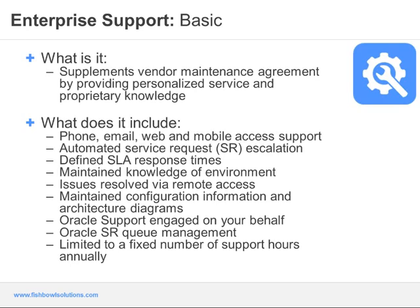To eliminate relearning of your environment, we maintain the configuration and architecture information associated with your supported environments, ensuring both you and Fishbowl support work as efficiently as possible. If granted access to your Oracle CSI when necessary — such as in the case of defects — we will engage Oracle support on your behalf, provide all necessary information, and manage the Oracle support queue for the supported products. With myself and my technical lead John Lundgren coming from Oracle, we have proprietary knowledge of Oracle support policies and contacts within Oracle Development to drive issues to resolution quickly. The Basic Enterprise Support plan is limited to a fixed number of support hours annually, generally renewed on an annual basis.